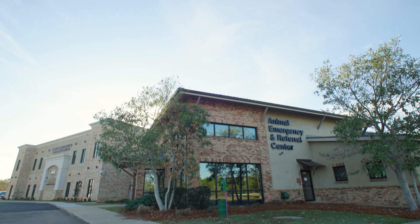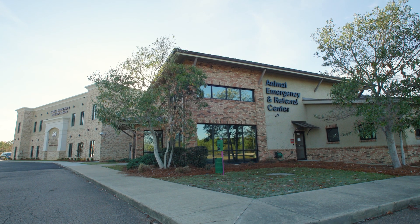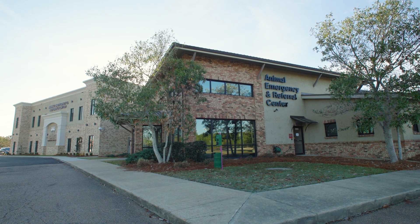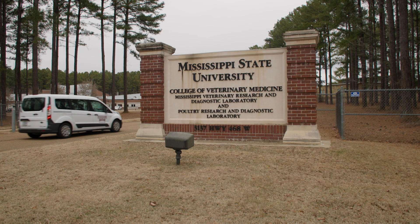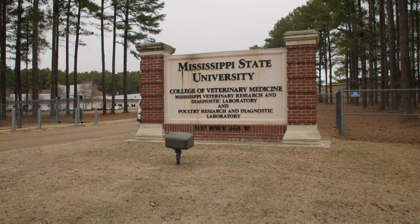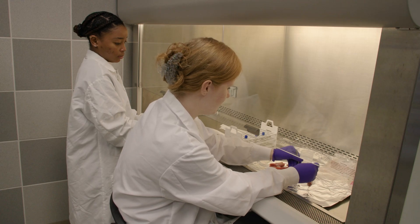Most notably, we have the Animal Emergency and Referral Center in Flowood, Mississippi, and that facility is a very busy small animal emergency clinic. Additionally, students have opportunities to visit a couple of diagnostic labs. We have the Mississippi Veterinary Research and Diagnostic Lab and the Poultry Diagnostic Lab in Pearl.